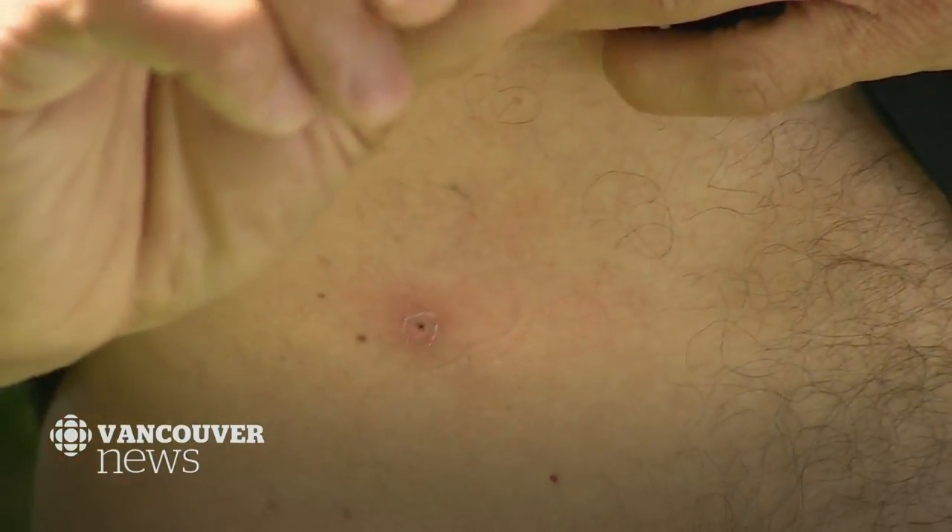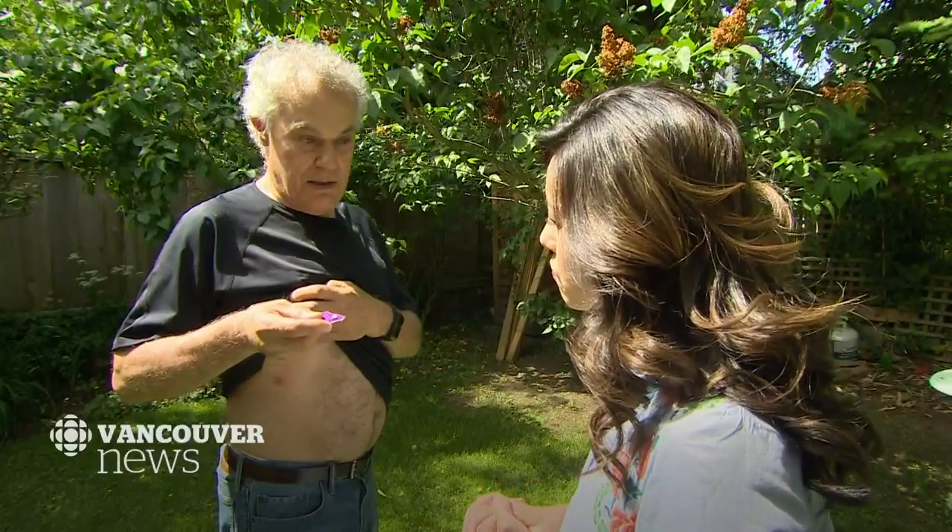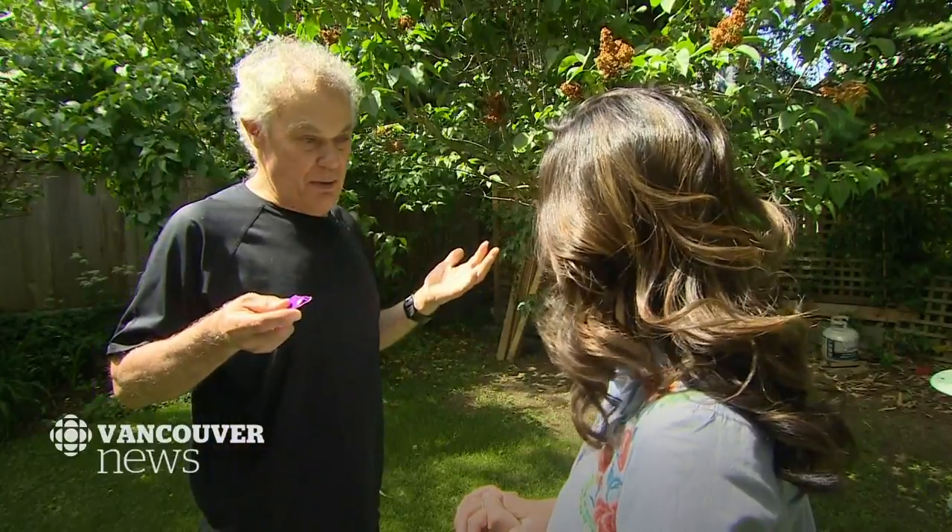Using a so-called tick key, his wife helped him remove it. There it was wiggling its little legs. He was so surprised — he didn't think they had ticks in Vancouver.